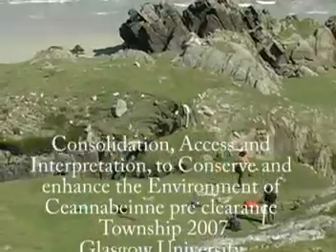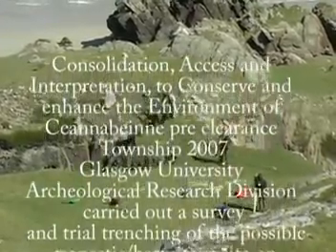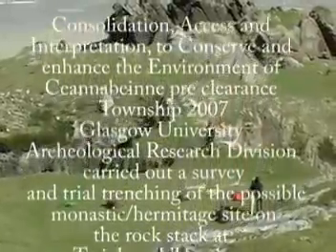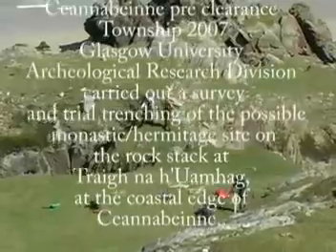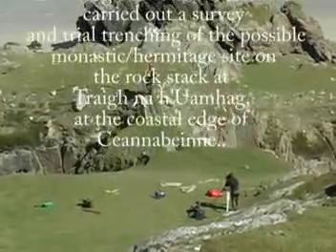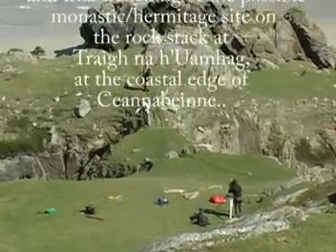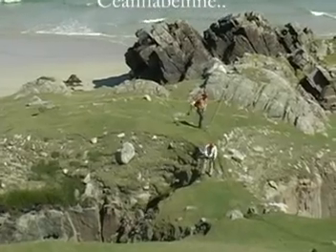We're here to spend a week looking at this little rock stack. It's a very interesting little thing. There's a natural bridge going out to it, just a causeway, but it's got a couple of walls built across it, so it's been defended or protected in some way in the past. And then there are some other little features on it which make us think it might be an early Christian monastic site.